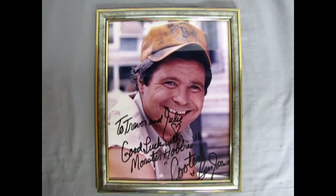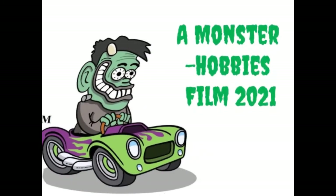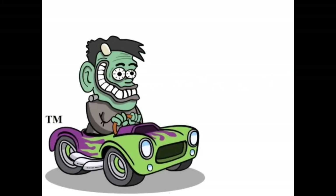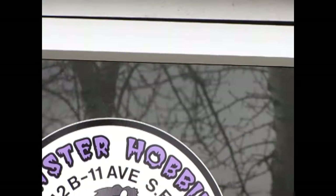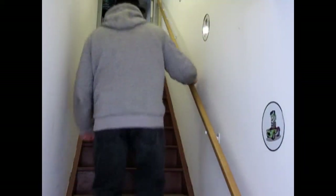I'd like to dedicate this video to Cooter, Mr. Ben Jones. Hello everybody, my name is Trevor Selescu and I'm the owner of Monster Hobbies in High River, Alberta, Canada. Are you looking for a great gift idea for someone on your shopping list? Today we will be looking at Cooter's pickup truck from the Dukes of Hazzard, made by MPC.